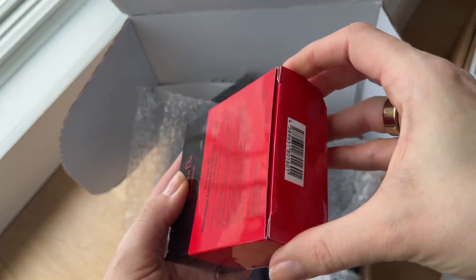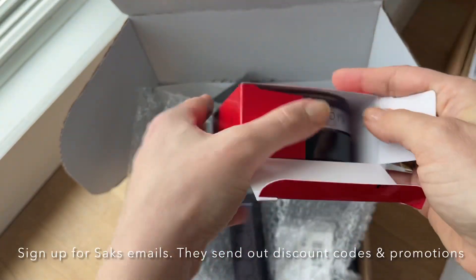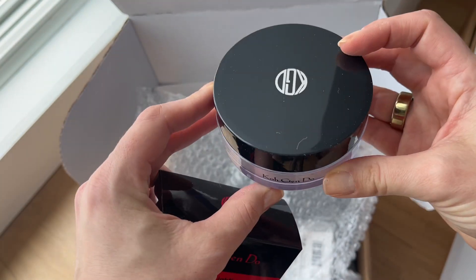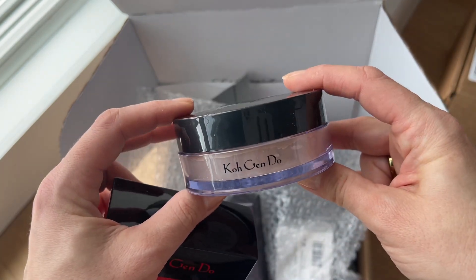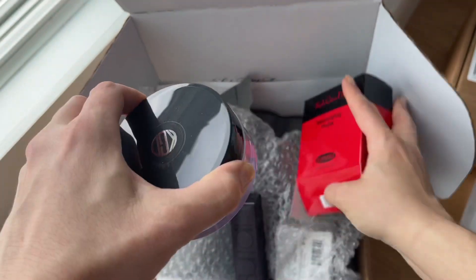Let's open it and see what it looks like inside. I was able to purchase this with 20% off — Saks Fifth Avenue sent me a discount code, so I waited until I could get it at a discounted price. It is quite pricey. I'll link all the products down below for you.